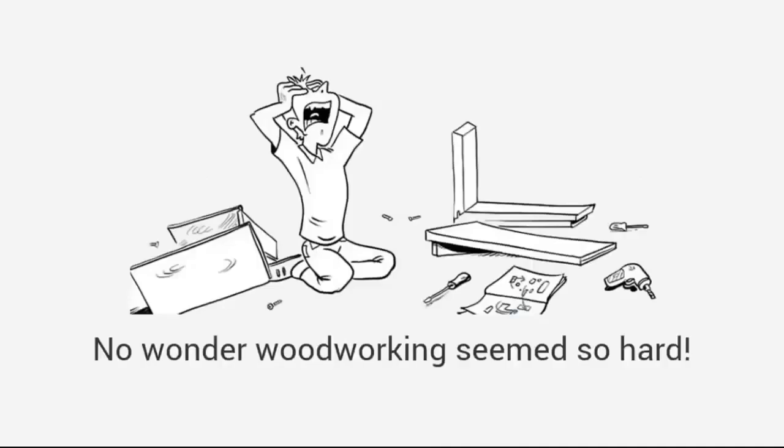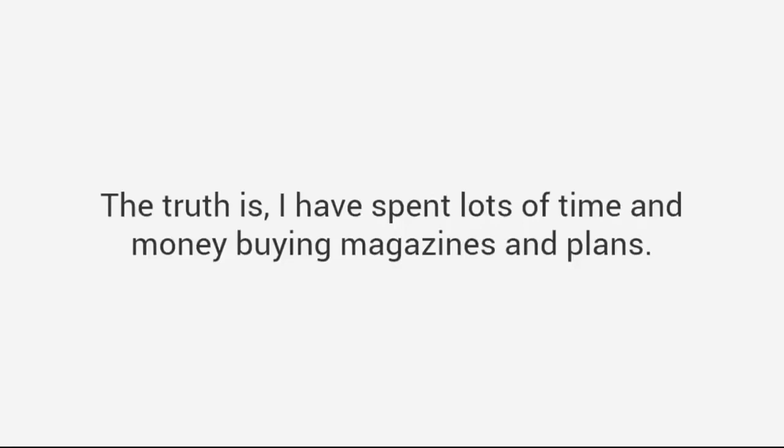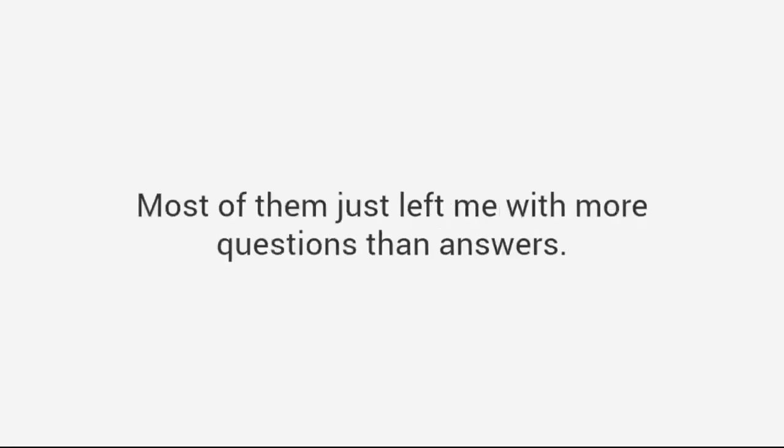No wonder woodworking seems so hard. The truth is, I have spent lots of time and money buying magazines and plans, and most of them just left me with more questions than answers. I decided to change all that, so to solve the problem...